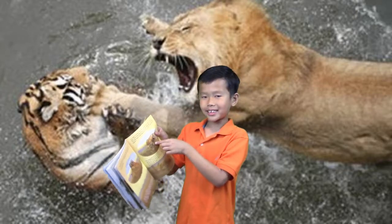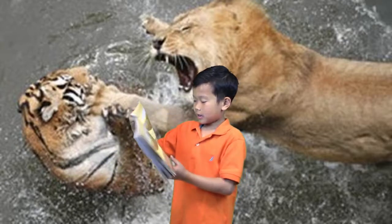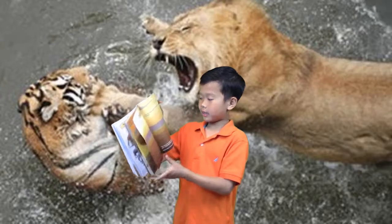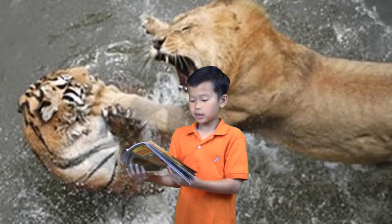Think this guy's dead? No - he has a thick layer of armor. And this guy bites him looking dead. The tiger's defeated.